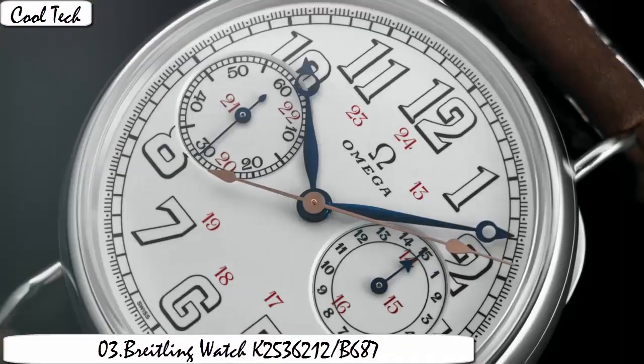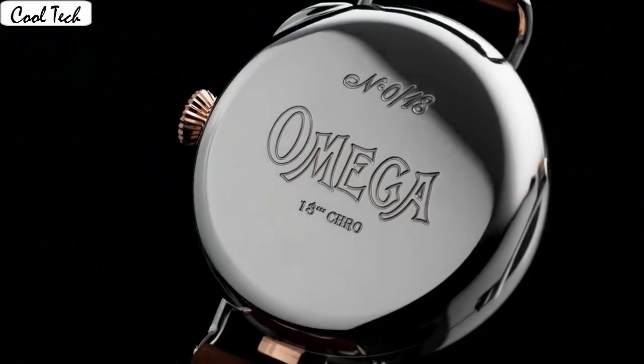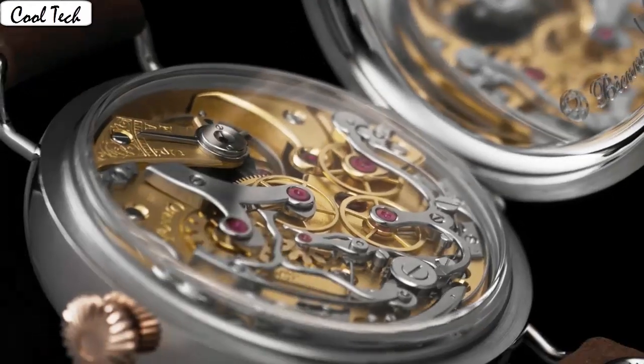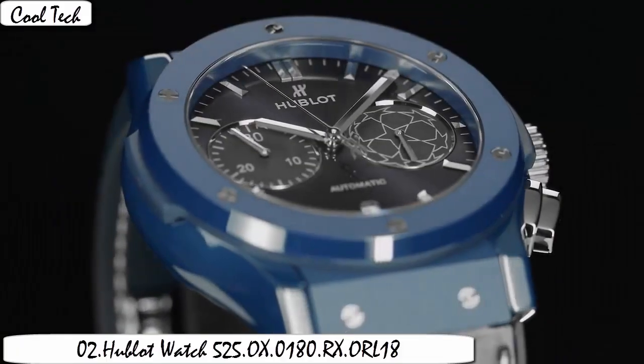Display, analog, glass buckle. Case material yellow gold. Case diameter 49mm. Band length men's standard. Band color black. Dial color black. Calendar date. Special features: chronograph date. Movement type: automatic. Water resistance depth 100 meters. Medium case type. Anti-reflective.